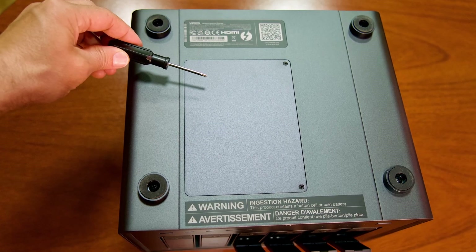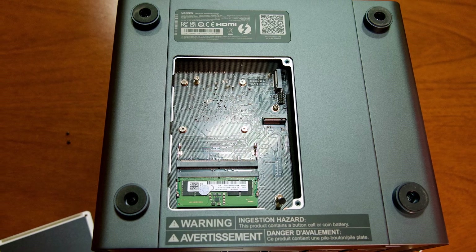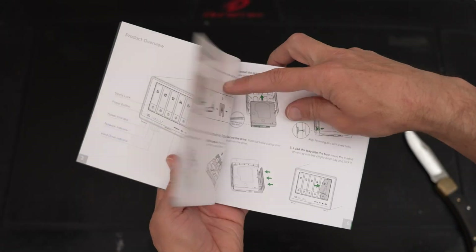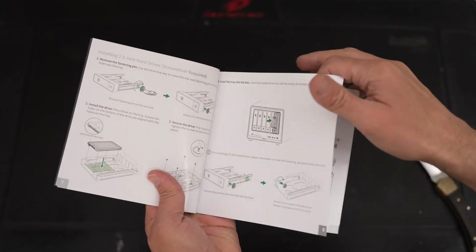If you're installing NVMe drives or upgrading the RAM, you do that by removing the hatch underneath the NAS. I chose to set up and test my system first before upgrading the RAM or adding NVMes, because if there's a problem it's easier to troubleshoot. This process is super straightforward — no advanced IT knowledge is required, and the included manual has detailed step-by-step instructions if you need them.